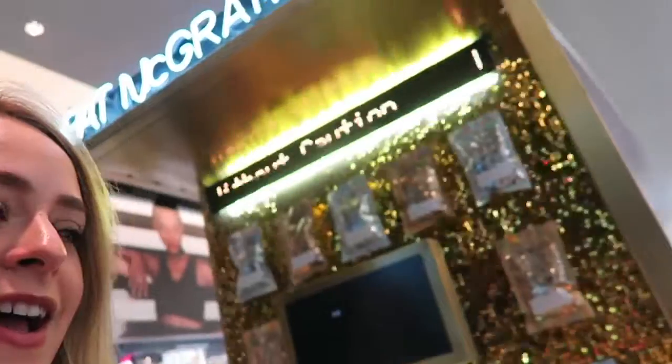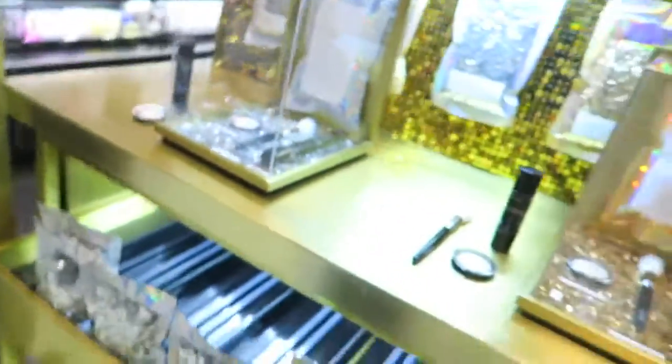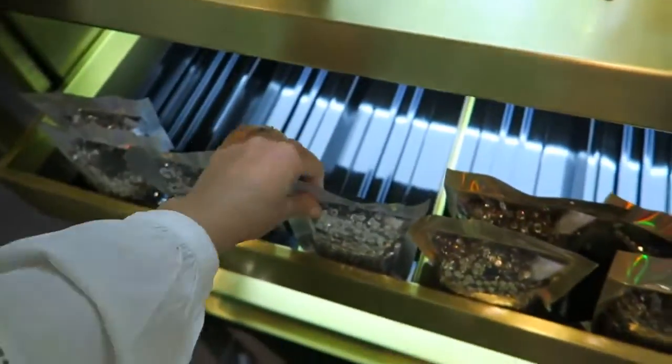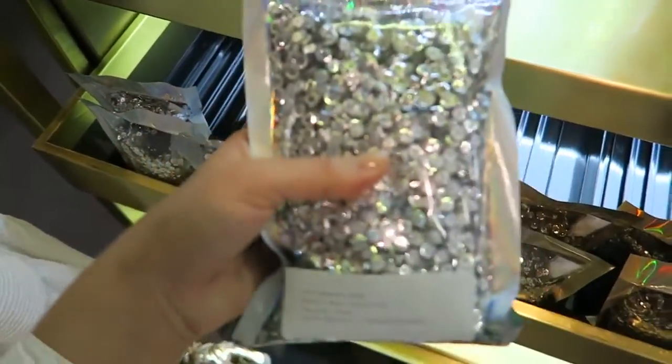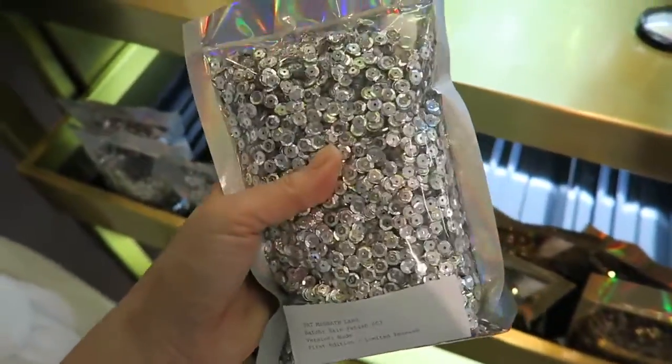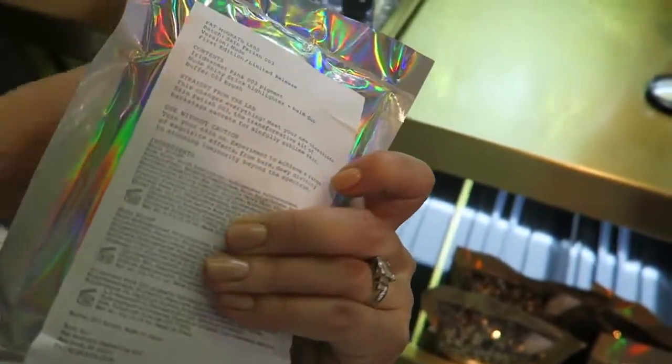We weren't intending on coming into Sephora and then we spotted this. This is the Pat McGrath stand basically, and I actually used one yesterday evening when I was getting ready with Tati and she was like 'this is amazing, you have to try it.' I don't know whether to get one, they're kind of expensive, but look at the packaging - it's insane. I don't think these are out in England yet, but it comes in a pack of sequins. This is ridiculous.